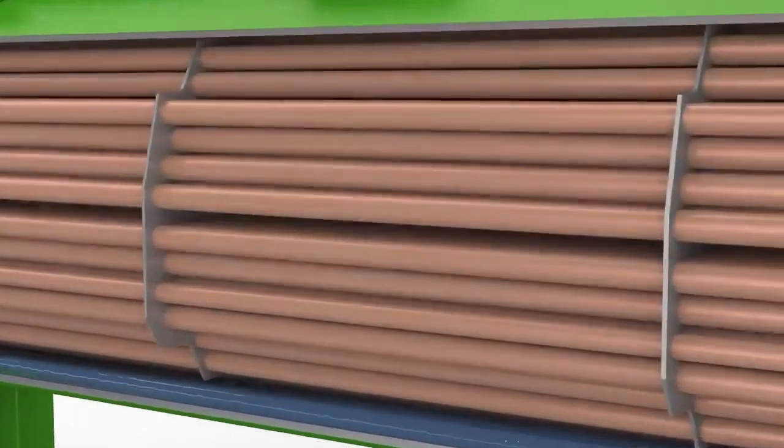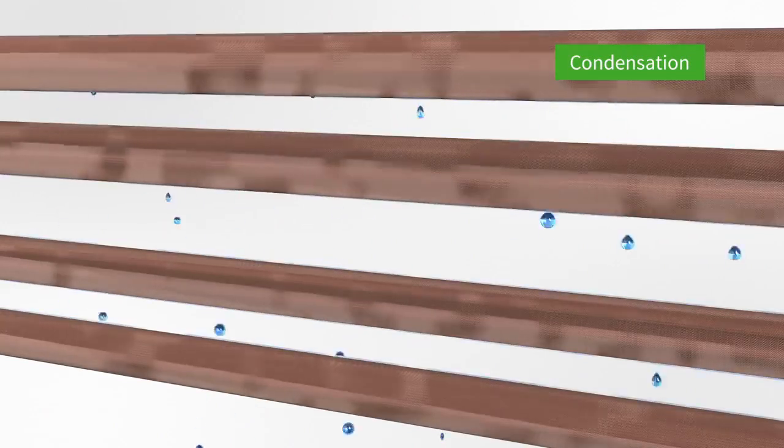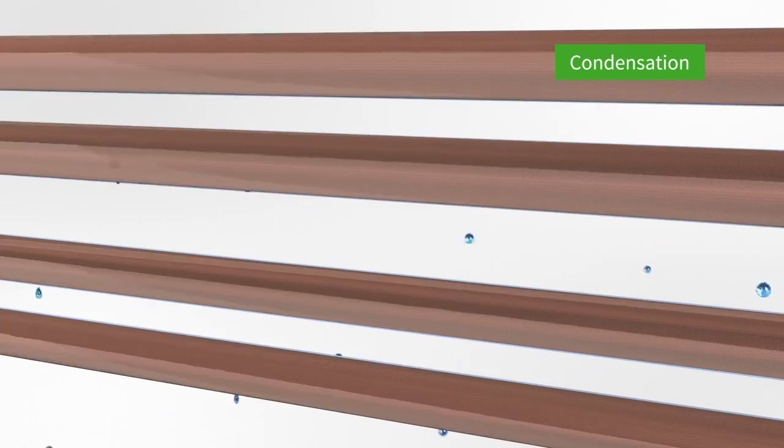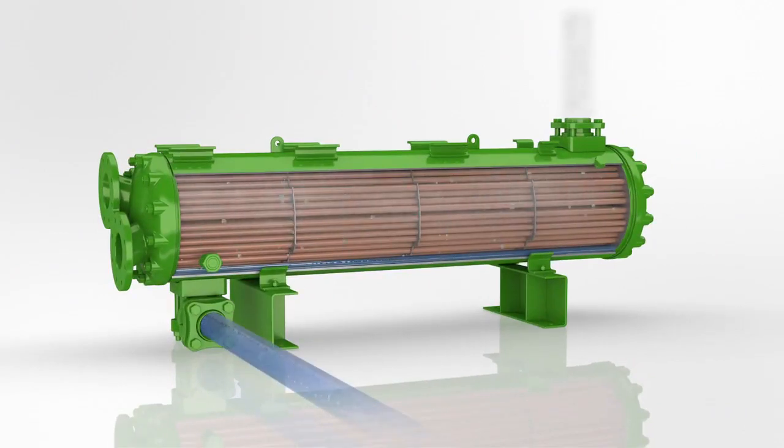Refrigerant comes into contact with the tubes and starts condensing into droplets until it's completely in the liquid phase. Liquid refrigerant is then cooled before leaving the condenser so as to be free from gas bubbles.